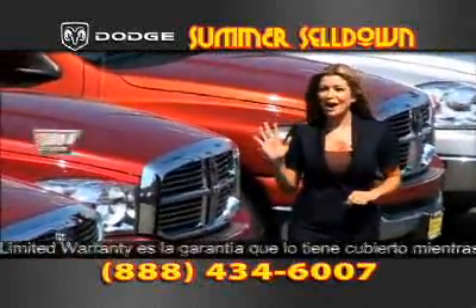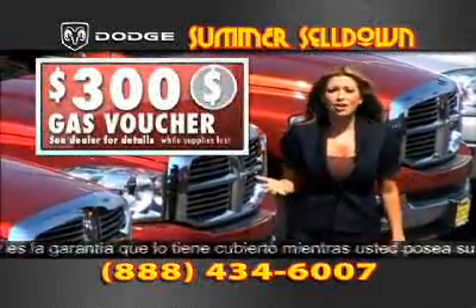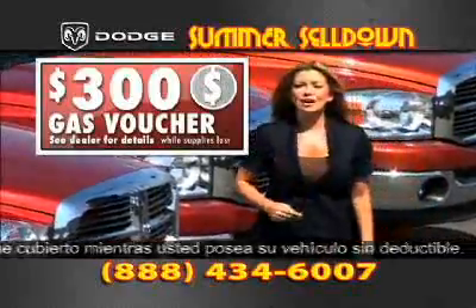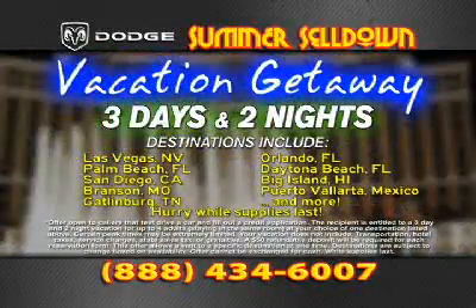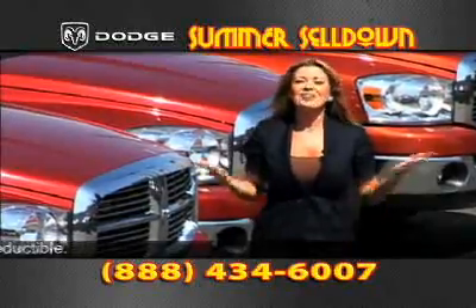And if you call within the next five minutes, you'll also receive a $300 gas voucher. So that's a $300 gas voucher and a three-day, two-night vacation at any one of those fantastic destinations, just for taking a test drive today.